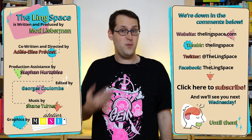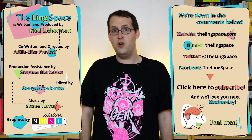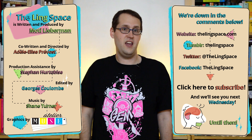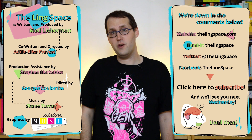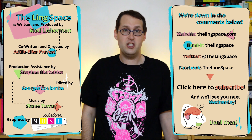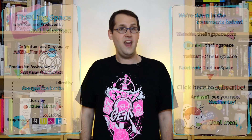The Ling Space is produced by me, Moti Lieberman. It's directed by Del-Elise Prévost, and it's written by both of us. Our editor is Georges Coureau, our production assistant is Stéphane Hertebeuse, our music is by Shane Turner, and our graphics team is Atelier Muse. We're down in the comments below, or you can bring the discussion back over to our website, where we'll have some extra material on this topic. Also, try dropping by our store, where we have mugs, t-shirts, IPA charts, and more! Check us out on Tumblr, Twitter, and Facebook! And if you want to keep expanding your own personal Ling Space, please subscribe! And we'll see you next Wednesday! Slama tingal!